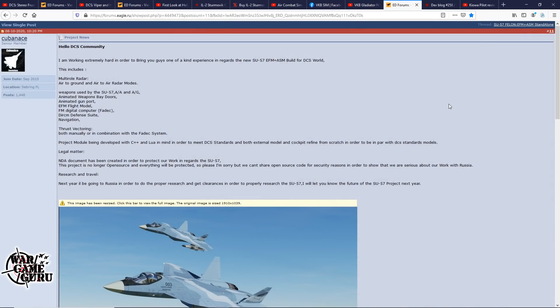A while ago I did a video on the SU-57 mod for DCS World from Cuban Ace, and a few days ago he posted an update. He says he's working extremely hard to bring a one-of-a-kind experience with the new SU-57 EFM plus ASM build for DCS World. It's to include multi-role radar with air-to-ground and air-to-air modes, all weapons used by the SU-57, animated weapons bay doors, animated gun port, EFM flight model, FM digital computer, DIRCM defense suite navigation, thrust vectoring both manually and in combination with the FADEC system, and the project module is being developed with C++ and Lua to meet DCS standards. Both external model and cockpit are being refined from scratch to be on par with DCS standards.